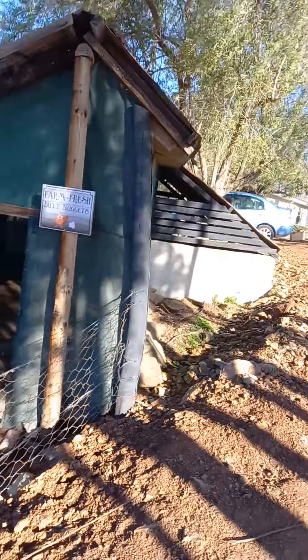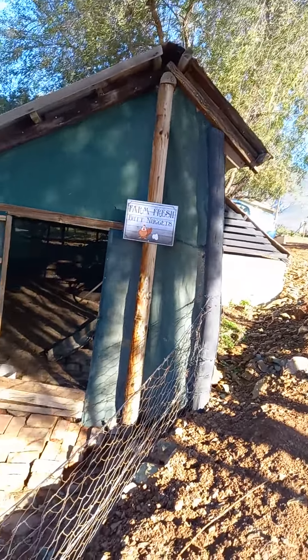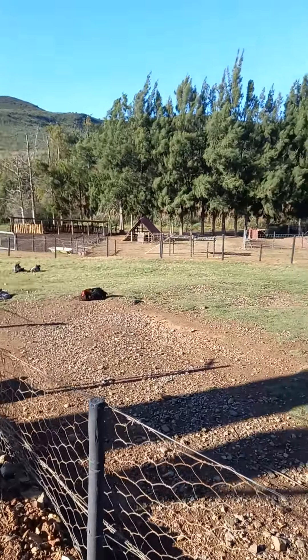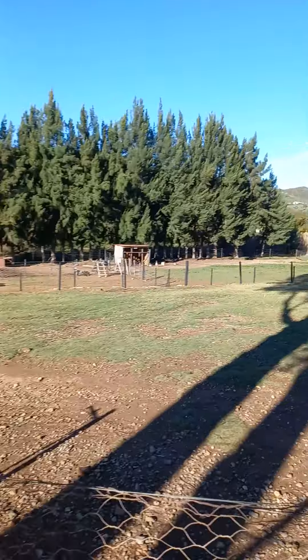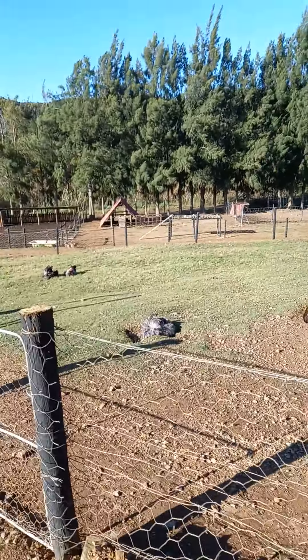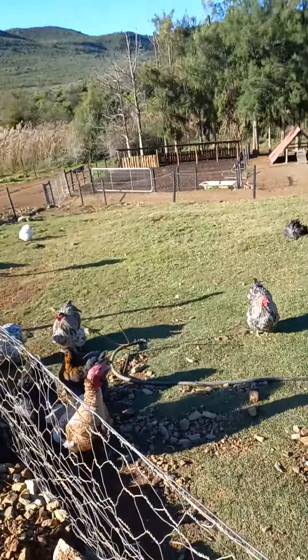This looks like a chicken house — chicken coop, not sure what it's called. There are lots of chickens here, and on the far end there's ducks and other animals. These chickens look very organic, like free range — they're not cooped up.